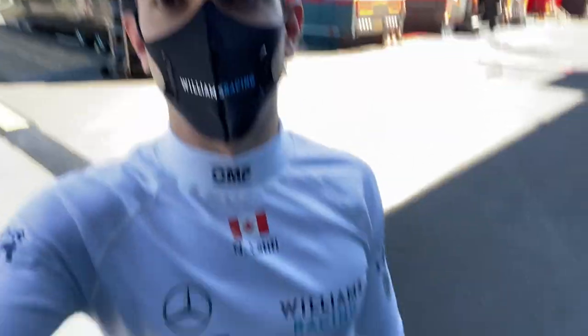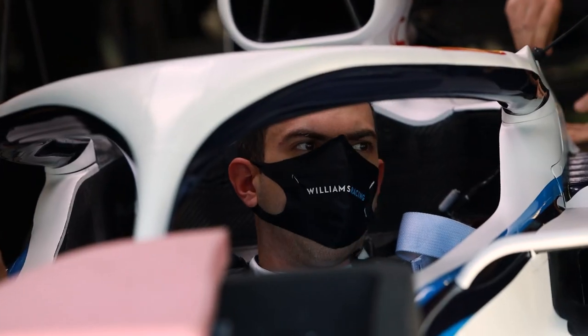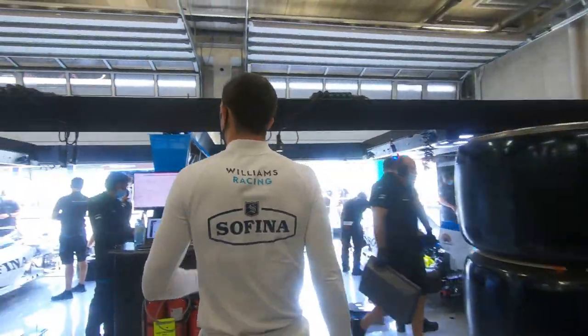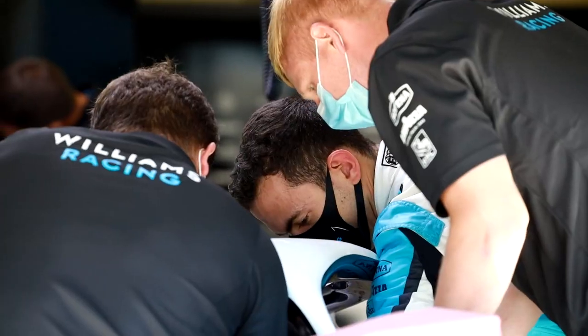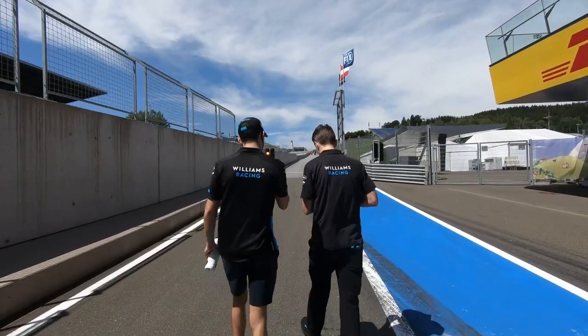Got my new mask so I'm all kitted up — some new kit for this weekend. Going into the car now to sit in and check out my seat. Normally we'd walk in through the front, but right now it's one-way to help with social distancing, so we go in through the back. I've got a new seat with some adjustments from the one I had in pre-season, so now we get to try it out for the first time in the real car — hopefully it's more comfortable.